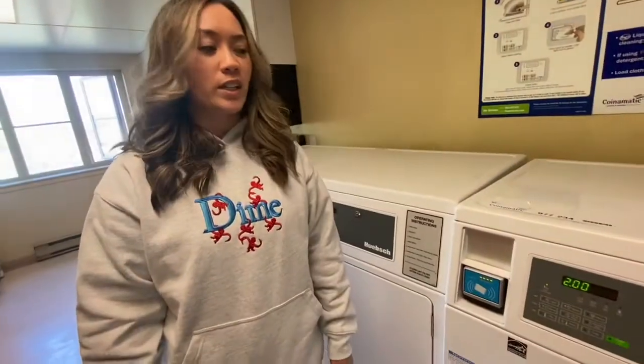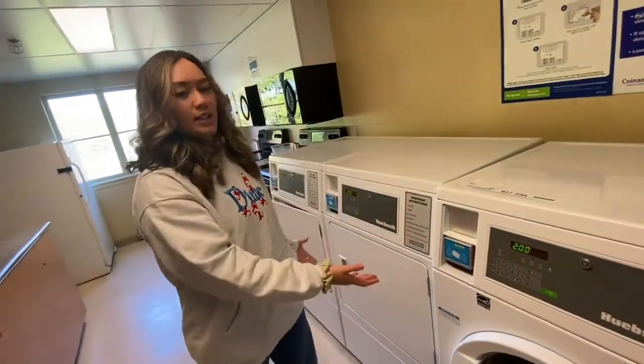Building 2's second floor is the only other area that has laundry appliances for you to use.